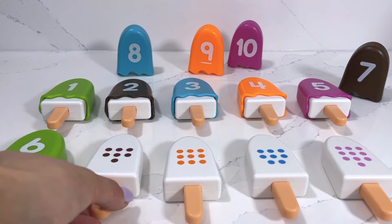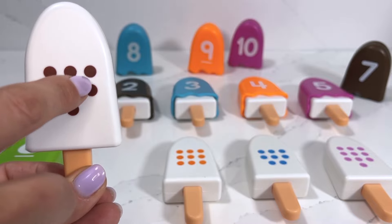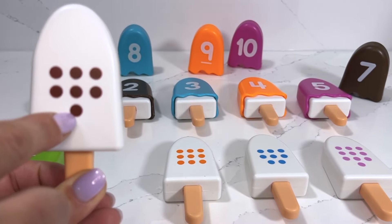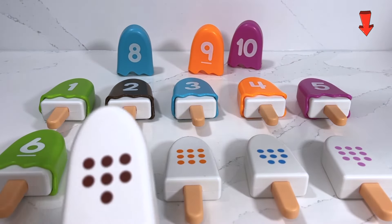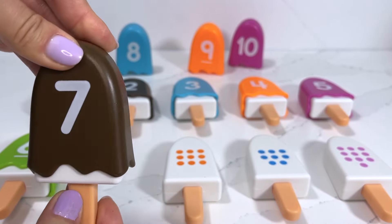We're moving on to our next popsicle, which has one, two, three, four, five, six, seven dots, which means we need to find number seven. Number seven is a chocolate flavor popsicle.